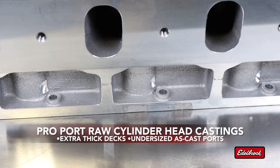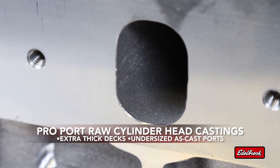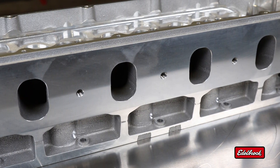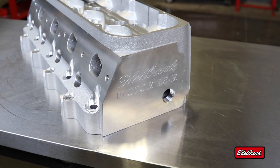Extra thick decks and radically undersized as-cast ports offer the freedom to produce truly custom cylinder heads that will accommodate almost any CNC port size, shape, or location, while finished intake, exhaust, and accessory flanges save valuable machining time.